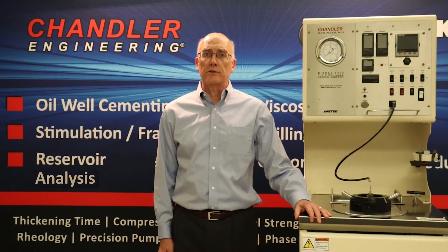Hello, I'm Rob McCloud, Director of Sales. More than 70 years ago, Chandler Engineering developed the very first high temperature, high pressure cement consistometer for the oil industry. Since that time, we have continued to innovate and provide the best cement lab testing equipment available.